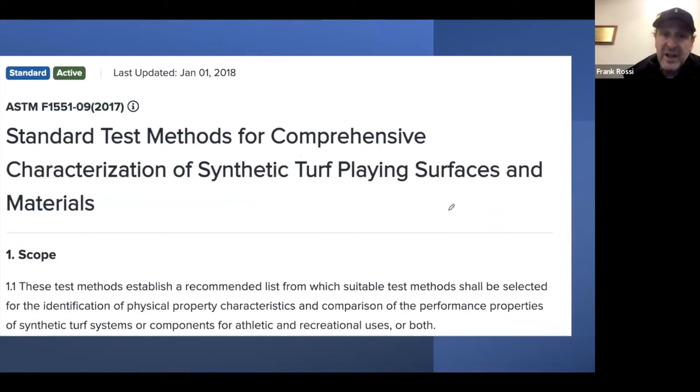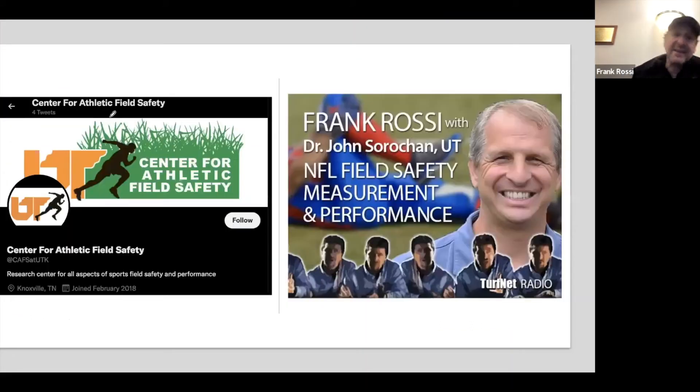When we start to bring up standards, the ASTM group has come up with the F1551 standard, updated in 2018, that will give you guidance on how these surfaces should be maintained. John has the Center for Athletic Field Safety. I had the pleasure of a conversation with John on my TurfNet podcast about this subject as well as footwear. John is intimately involved with the NFL and just published an article on whether testing your synthetic field is important.